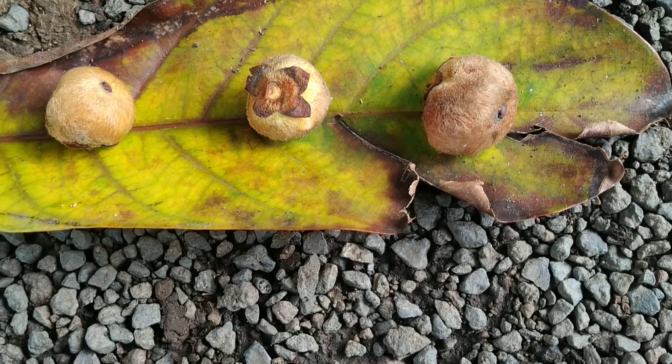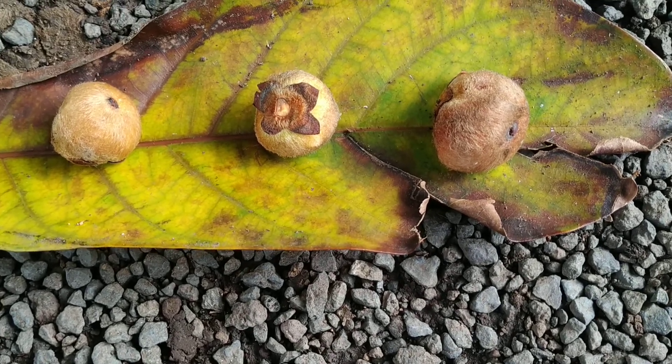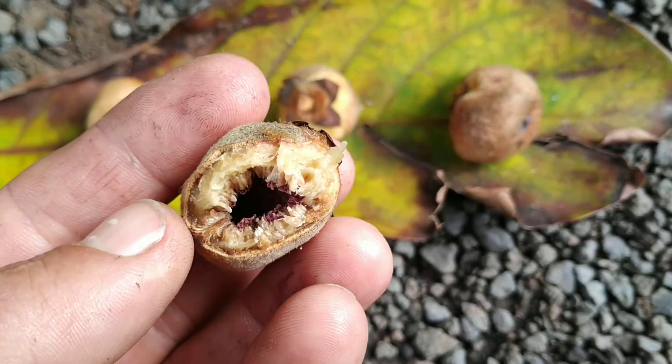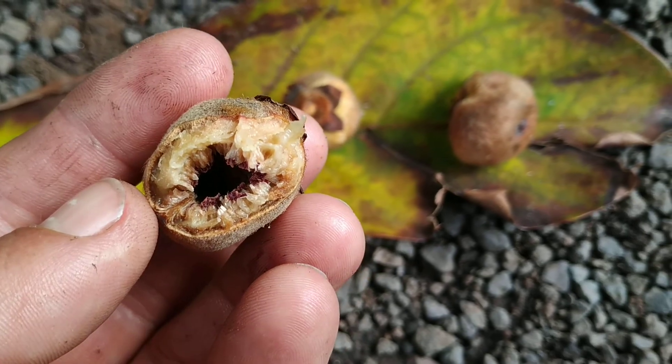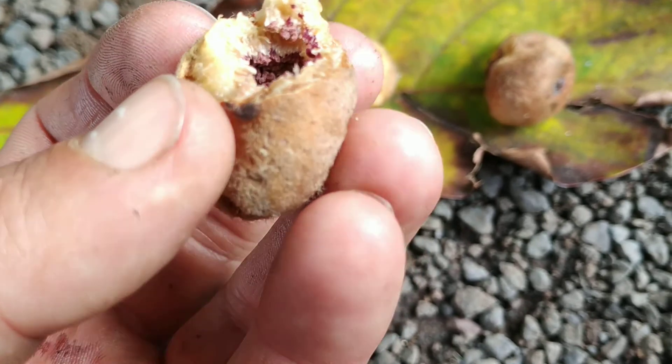Well, still, let's try them. Slightly sour, and probably even a bit fermented.